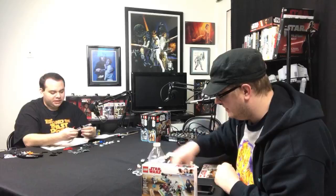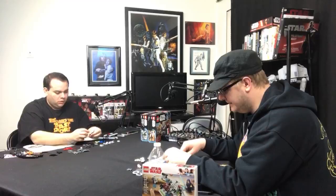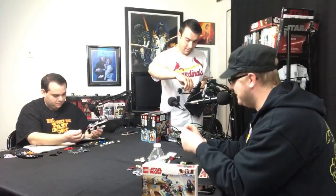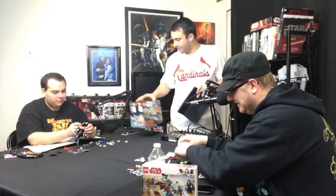UCS stands for Ultimate Collector Series, and it's much more detailed than a regular set. They made both a Boba Fett Slave One and a Jango Fett Slave One. A lot of people are actually wanting a UCS version of the Jango Fett Slave One — that'd be awfully tempting for me, as everyone knows I'm a Mandalorian fan. And by 'Mandalorian fan,' I think it's almost like an unhealthy addiction — but we're here for you.